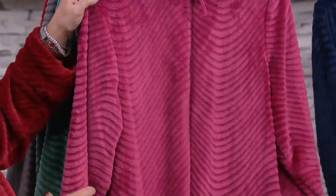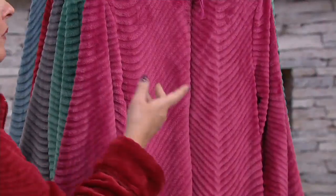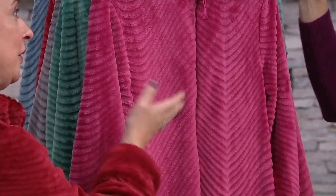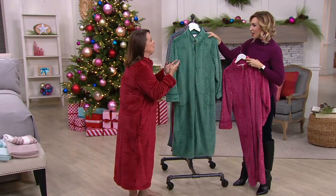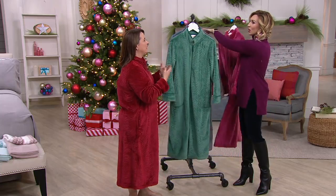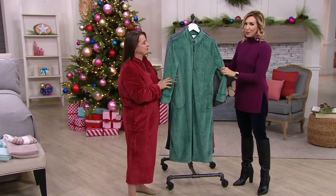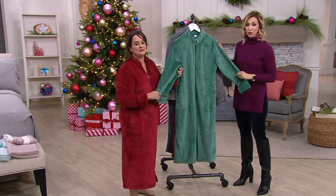And then we have this beautiful rose color — just like almost your name, Rose. Stan says this is like a bowl of raspberries, and it's true. Stan has been here for 26 years, and when you're doing something for 26 years, you know you're doing something right. He loves these colors especially in the morning, because we're not wearing cosmetics and that pink just lights up the face. And then we have this beautiful emerald, still available in small through large.